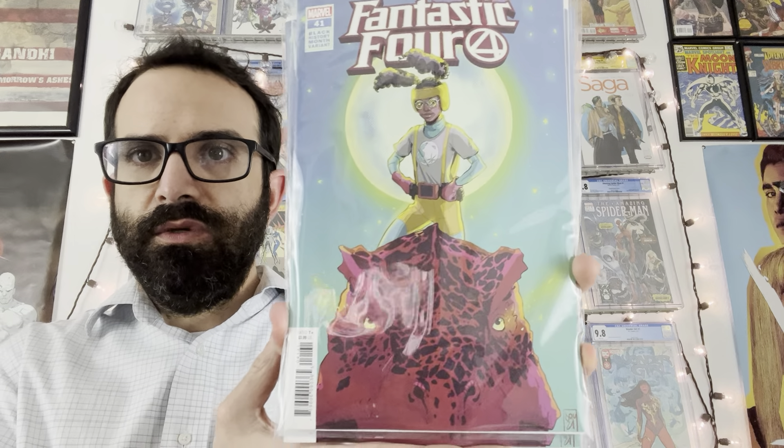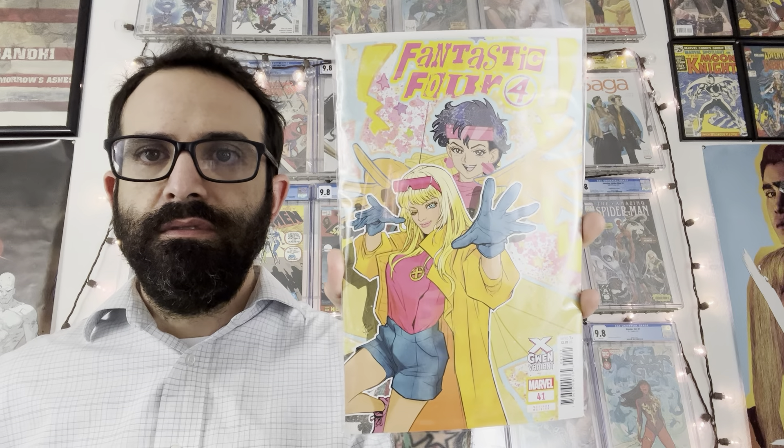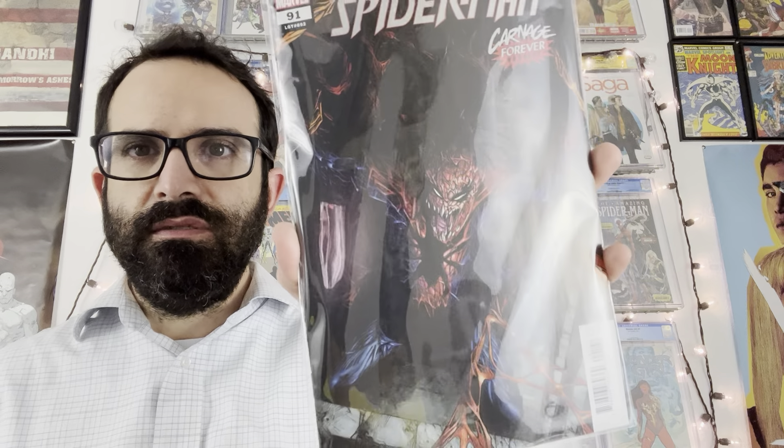Got Black Panther issue number four. Got this really, really nice Phil Noto ex-Gwen variant for Black Panther four. And what is probably my favorite cover of the week is the one-in-25 incentive by Stephanie Hans for Black Panther four — really great cover here.